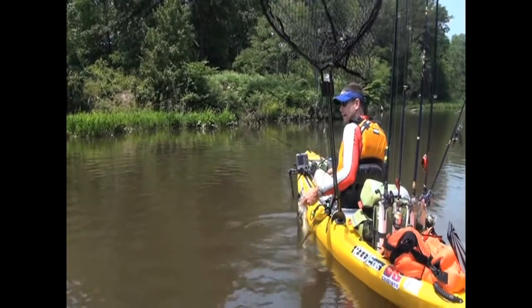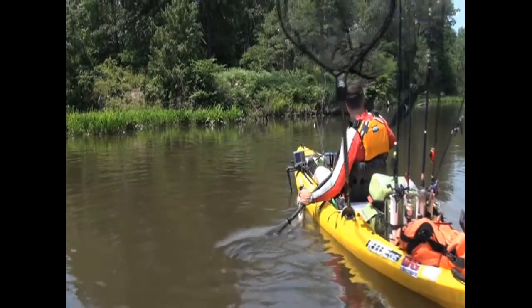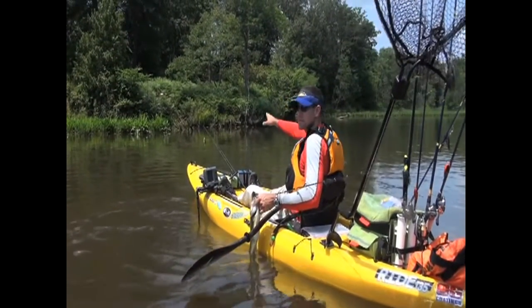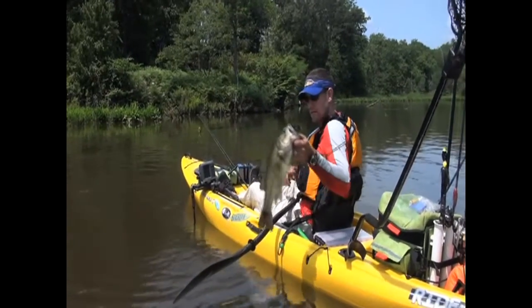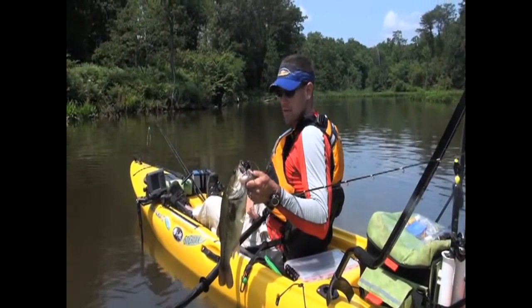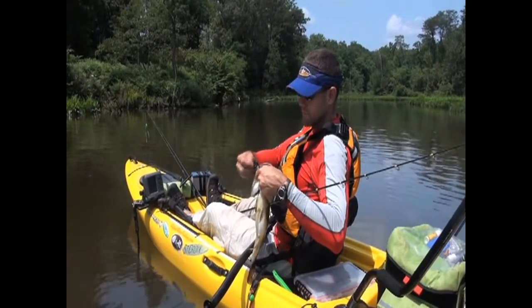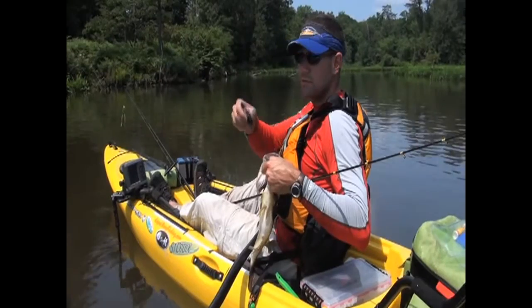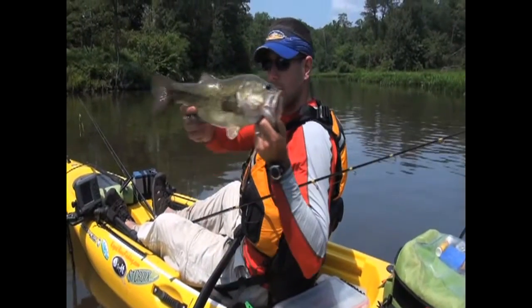We're getting close to low tide and the current's really ripping through here. You've got a bunch of these logs that at a little bit higher tide you couldn't see anything — you might feel it if you drag the jig over it. But we can actually see it now, the water's getting a little bit clearer. As soon as it dropped down in between the two logs, he jammed it.